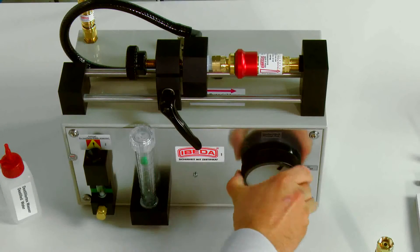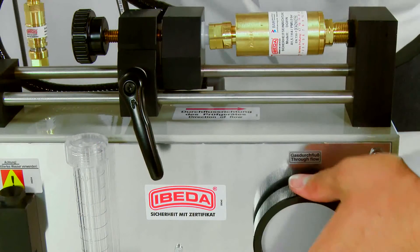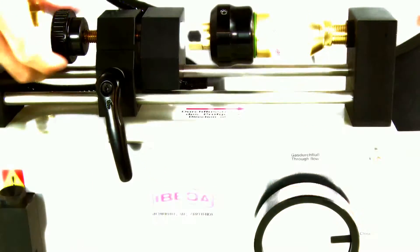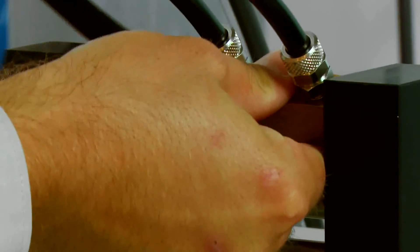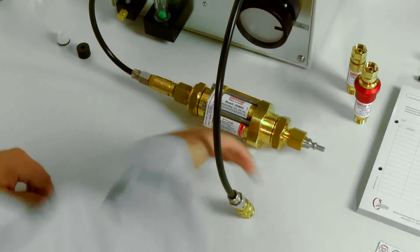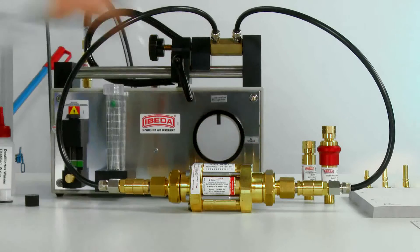These tests can be carried out with a PVGD test device. The PVGD is an easily handled testing unit designed to provide quick and uncomplicated testing of variously dimensioned flashback arrestors.